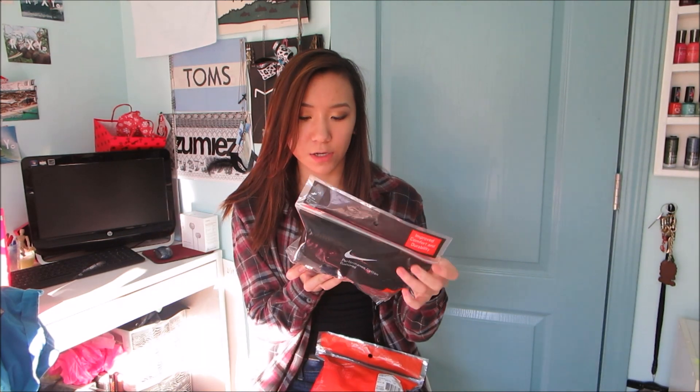From Kohl's, I got two packs of Nike socks because Nike was 20% off. I got black no-show socks and low-cut socks — I really like these with Converse. They're $20 each, but 20% off each.